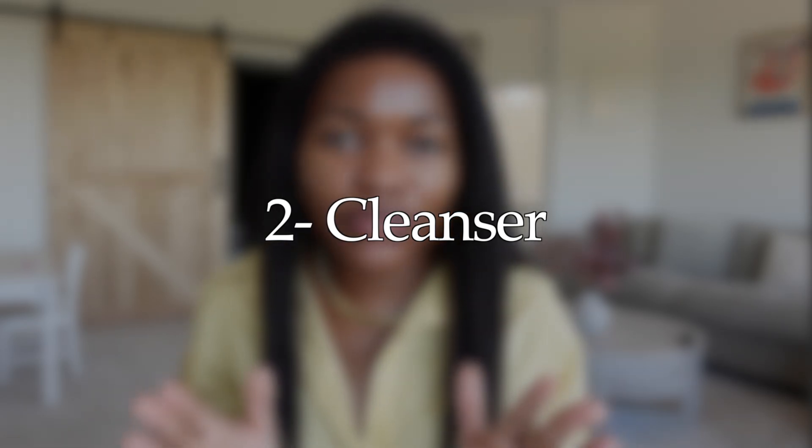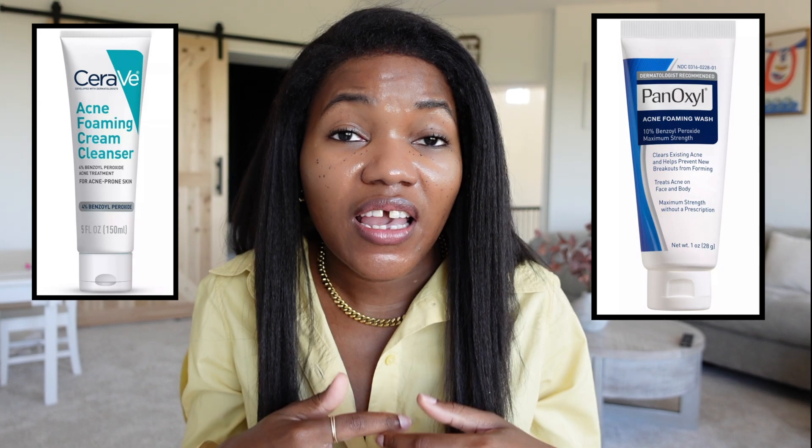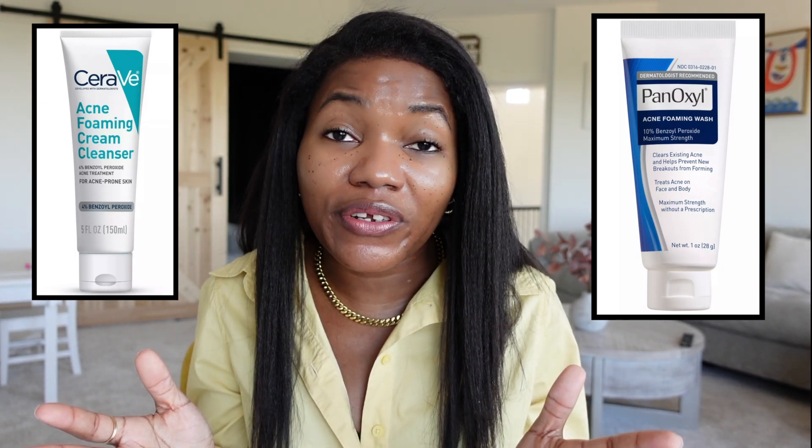Now let's jump into the morning routine. The first thing in the morning is to use a cleanser. The cleanser I recommend is benzoyl peroxide — I know some people say it doesn't work, but for a lot of people with fungal acne it has been working. You can either use benzoyl peroxide, use a fungal acne safe cleanser, or alternate — for instance, benzoyl peroxide on Monday and a fungal acne safe cleanser on Tuesday, alternating both during the week.